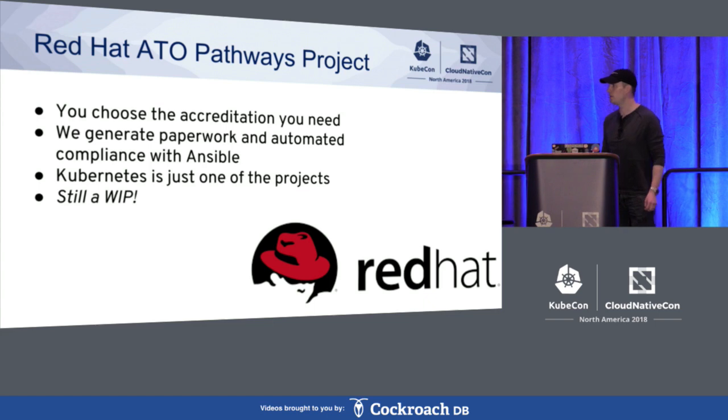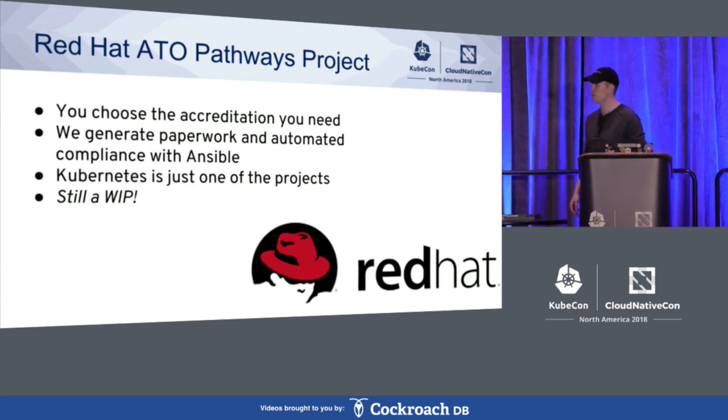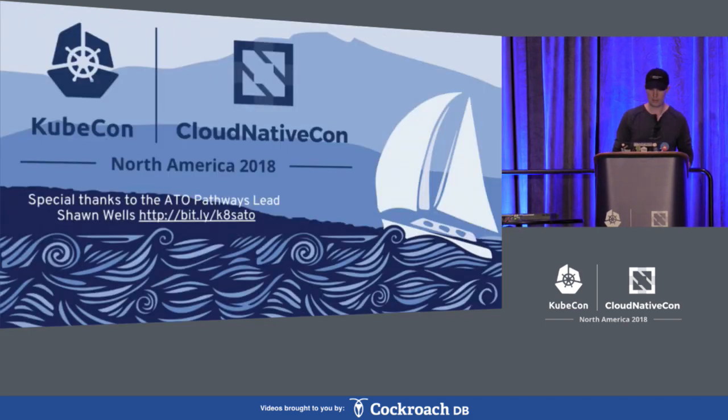We've done a lot of work so far on it, but it is still a work in progress, so there's lots of work left to be done. I want to say a special thanks to the ATO Pathways lead, Sean Wells. If you want to see the work we've done so far, you can go to bit.ly/KubernetesATO.